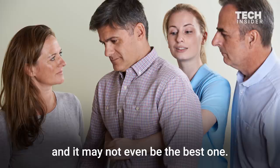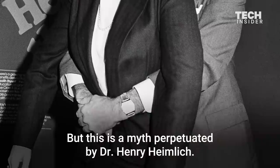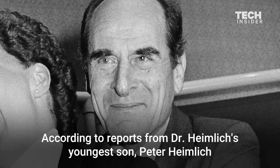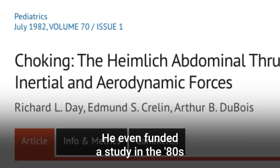You might be thinking that back blows will only lodge the food deeper into a person's trachea. But this is a myth perpetuated by Dr. Henry Heimlich. According to reports from Dr. Heimlich's youngest son, Peter Heimlich, the founder of the Heimlich Maneuver spent years trying to discredit back blows, publicly denouncing them as death blows. He even funded a study in the 80s that showed back blows could do more harm to a choking victim than good.